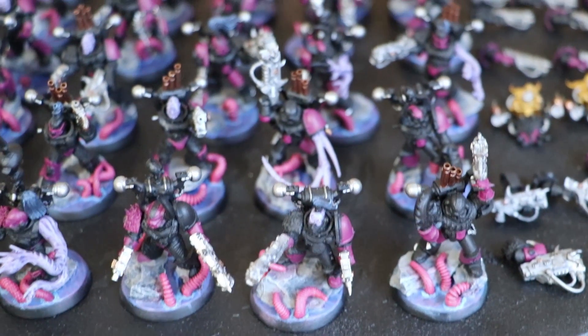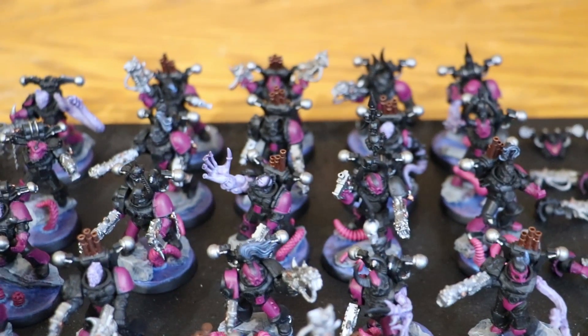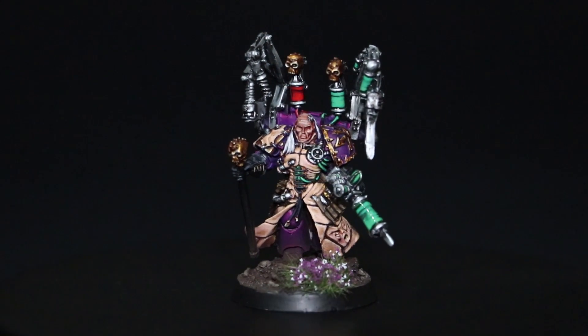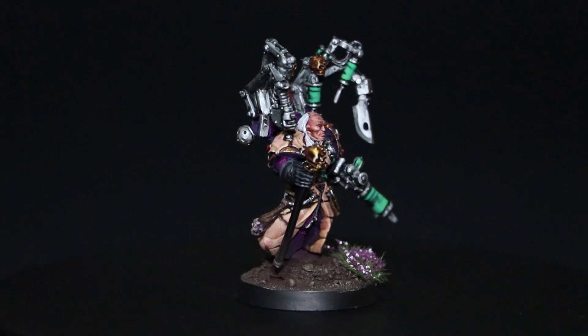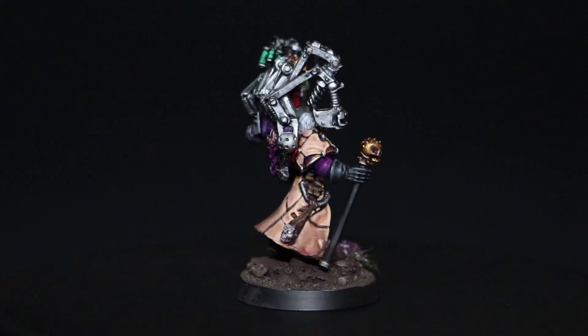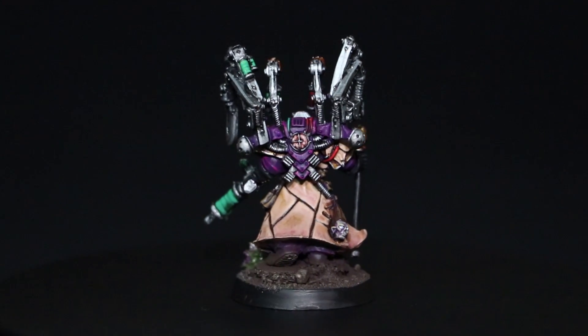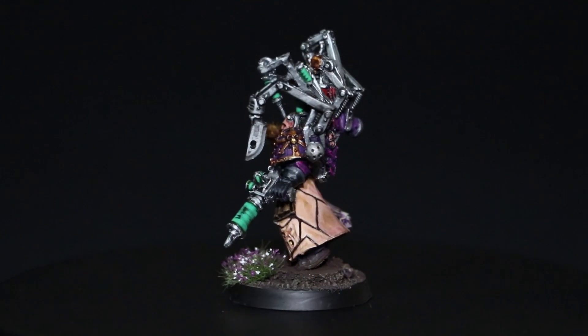Now it's time to find out how you can win Fabius Bile. Let's have a look at the model you're going to win. This model has been painted up by Wizard Wargaming — he's done a fantastic job. Wizard Wargaming is here on YouTube and has his own YouTube channel where he's made a tutorial on how he painted this mini, and as you can see it looks really good.